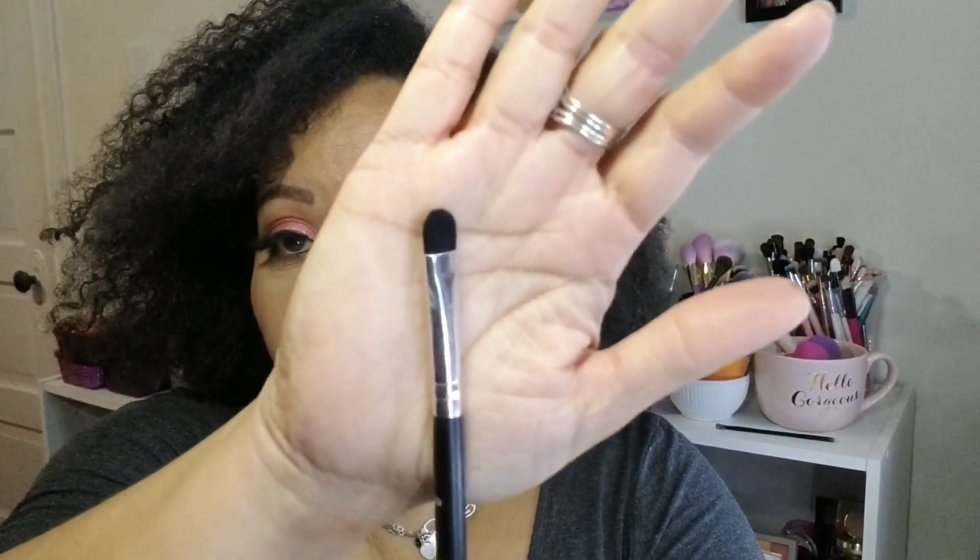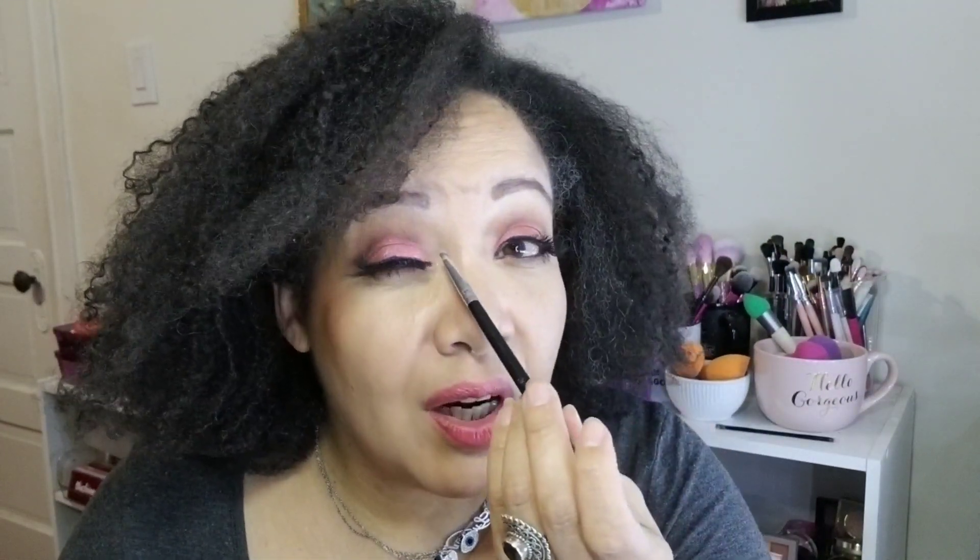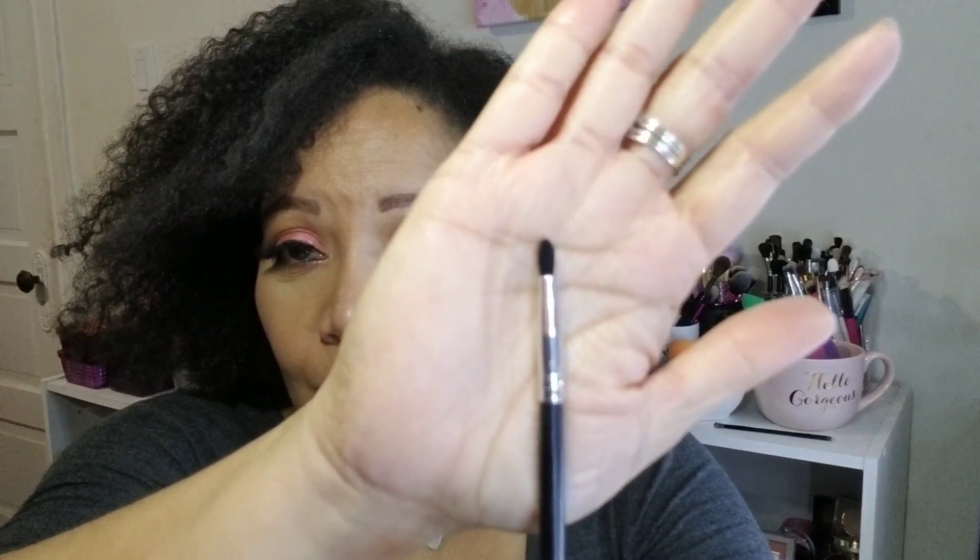For a slightly bigger option, the Coastal Sense CS52 Medium Shader is really good — Coastal Sense makes really good brushes, just buy them on sale. It covers right up in the inner half of the lid — not too big, not too small. You also need pencil brushes. The LaMora Precise Shader is even smaller than the other shaders and will get right in there for a little bit of color precisely.